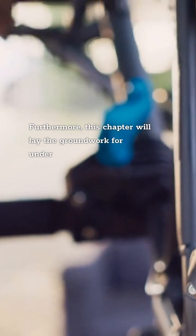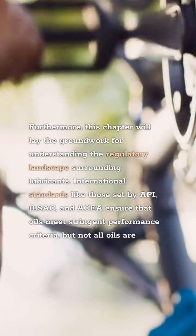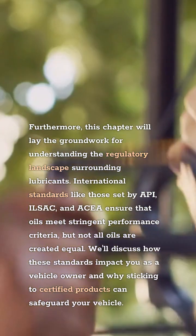Furthermore, this chapter will lay the groundwork for understanding the regulatory landscape surrounding lubricants. International standards like those set by API, ILSAC, and ACEA ensure that oils meet stringent performance criteria, but not all oils are created equal. We'll discuss how these standards impact you as a vehicle owner and why sticking to certified products can safeguard your vehicle.